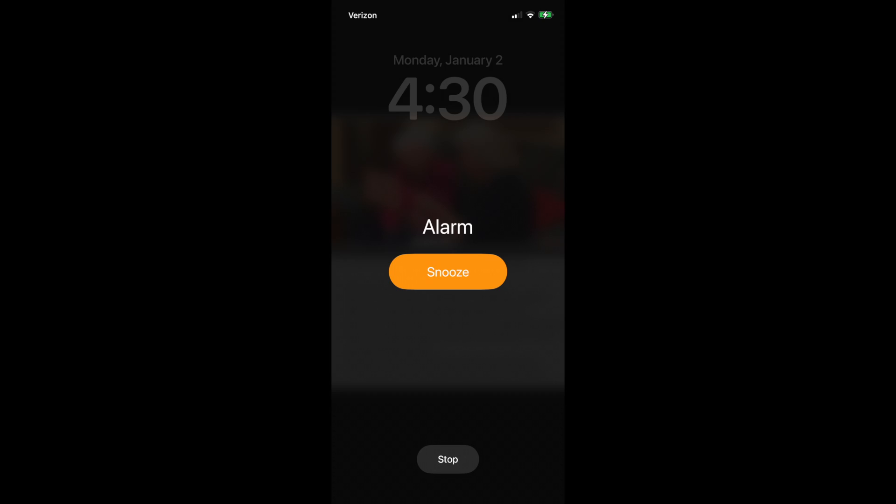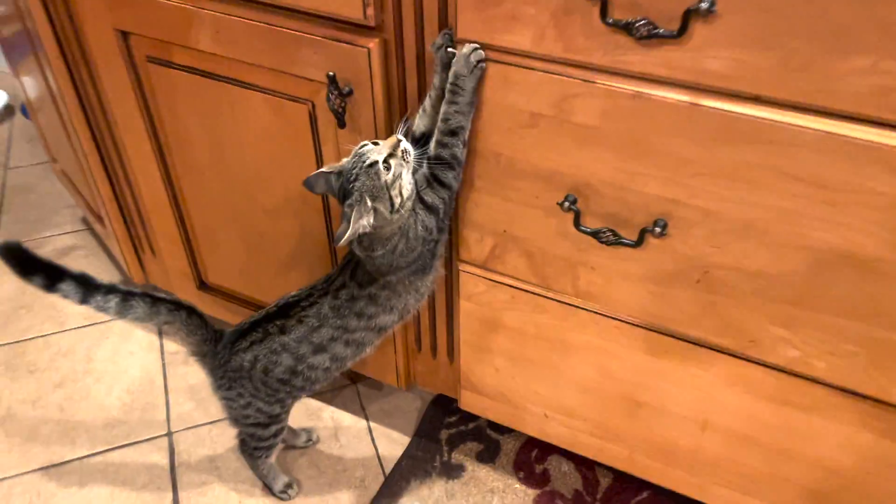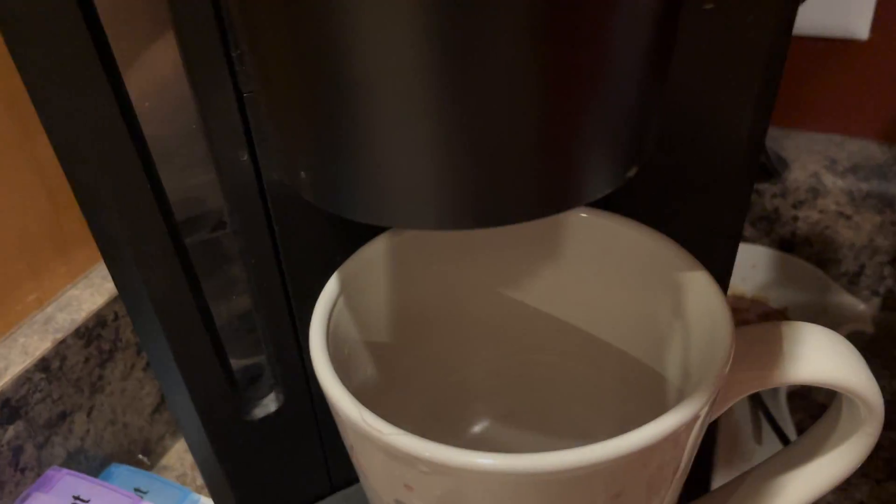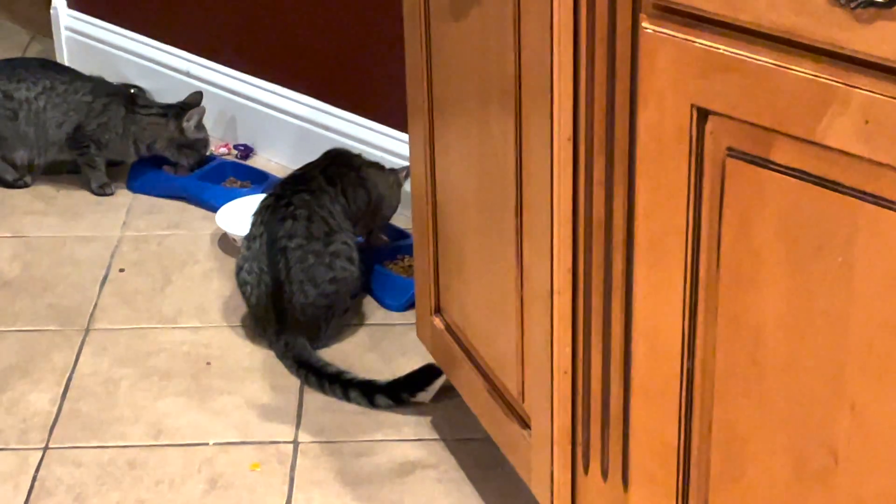4:30 is when the alarm goes off. I like to get out ahead of the day — getting up before the kids. Got to get the coffee maker started. The kittens are getting up too, so I get the coffee rolling, go to the bathroom, and get the kittens their wet food, which they enjoy so much in the mornings.